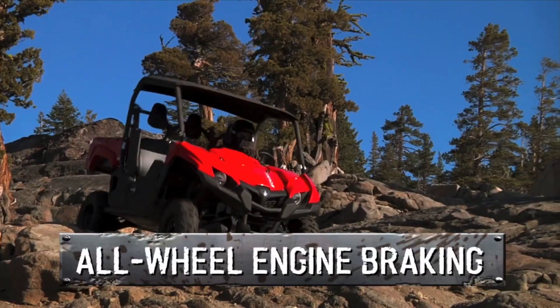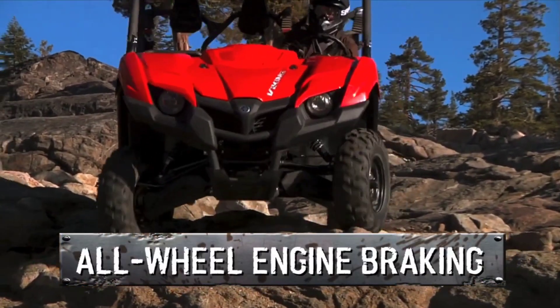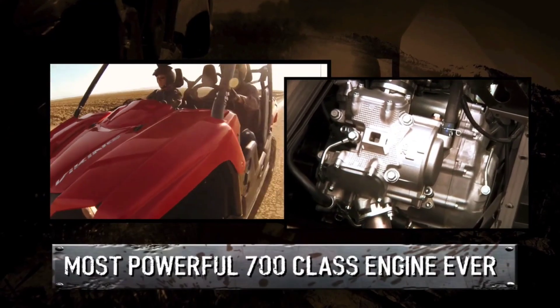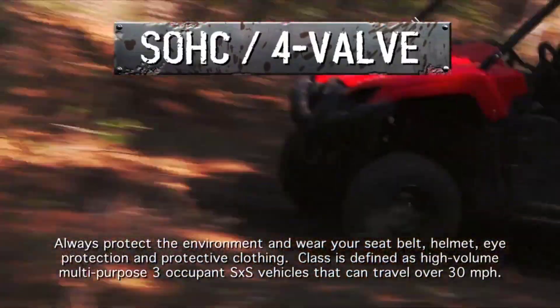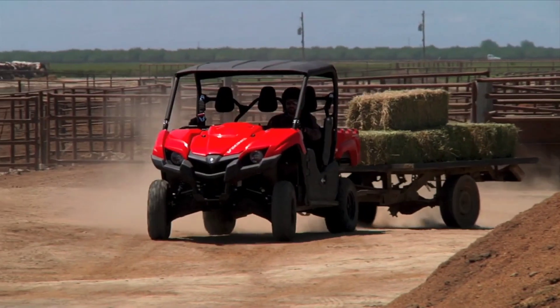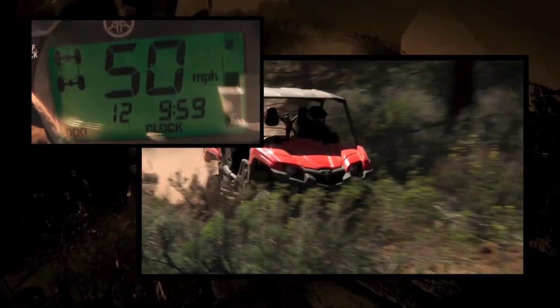With On-Command 4WD, riders can easily switch between 2WD, 4WD, and 4WD with differential locked to tackle challenging terrain with confidence. Whether working on the farm, exploring the trails, or enjoying outdoor adventures with friends and family, the Yamaha Viking is the ultimate off-road companion for tackling any task or terrain with confidence.